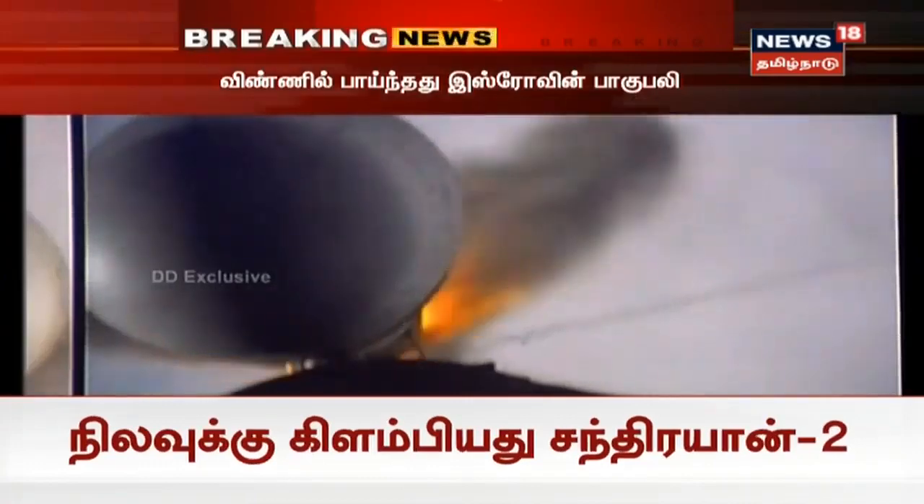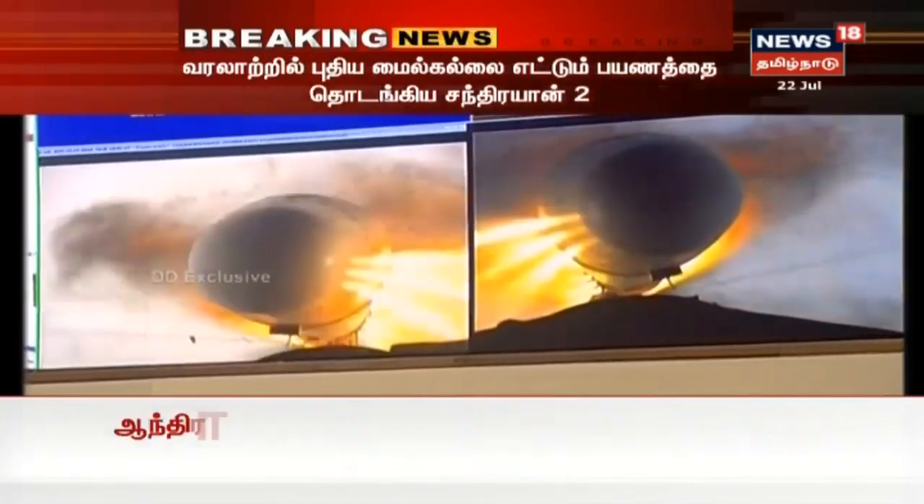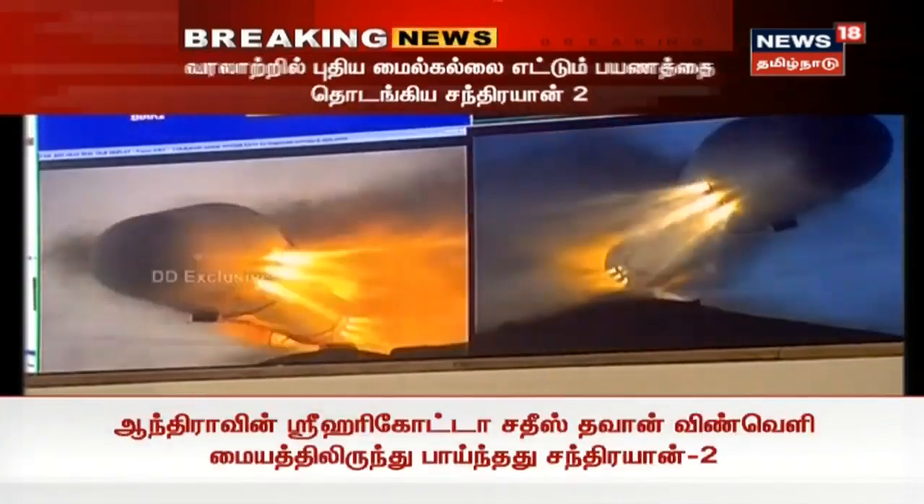With its ignition we have to reach L-110 performance normal. Now we have decided to reach the range option — the target altitude and velocity.